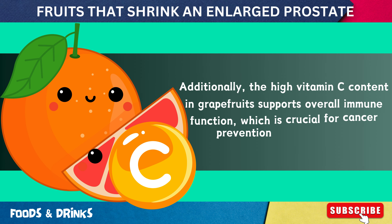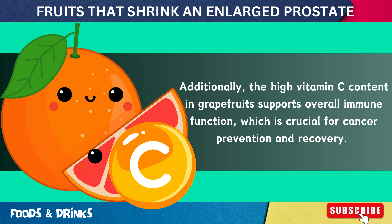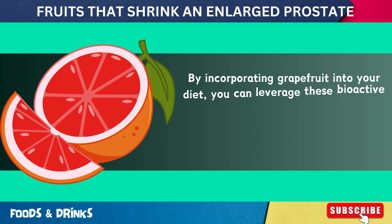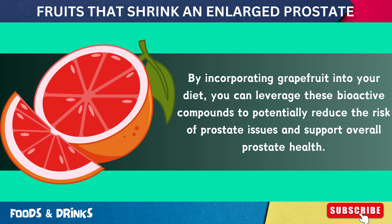Additionally, the high vitamin C content in grapefruits supports overall immune function, which is crucial for cancer prevention and recovery. By incorporating grapefruit into your diet, you can leverage these bioactive compounds to potentially reduce the risk of prostate issues and support overall prostate health.